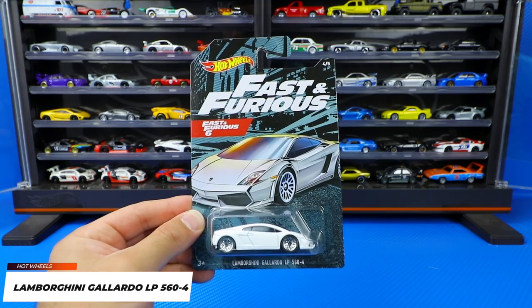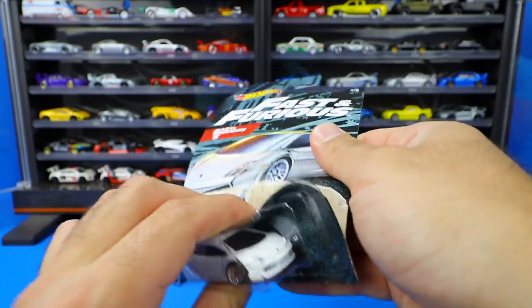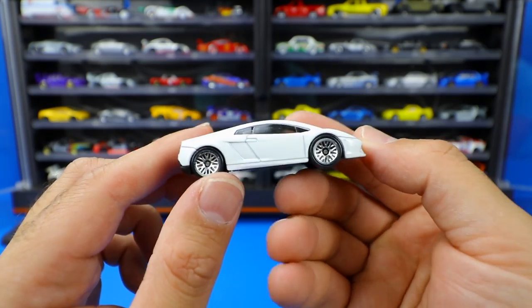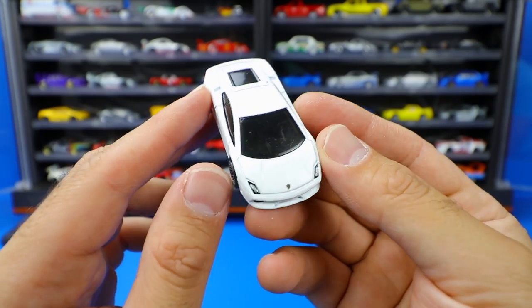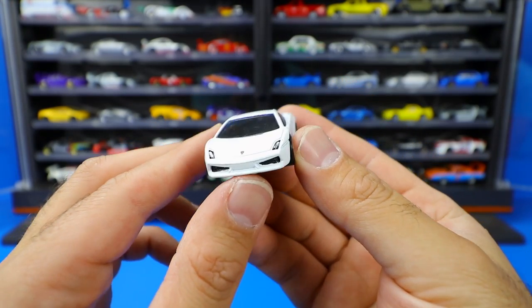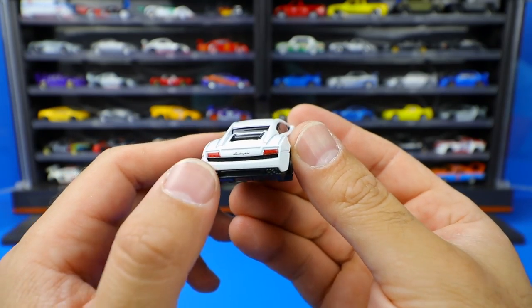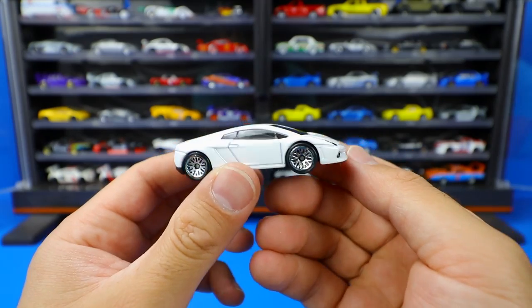Car number four of five is the Lamborghini Gallardo LP560-4 from Fast and Furious 6. This one's in white with silver mesh wheels. It's a nice semi-gloss, almost off-white color. I would have preferred blacked out wheels to continue the set's theme. The front casting looks a little raggedy on the detail, but the back is nice — headlights stamped on, Lamborghini logo, and a nice crossbar that gives good contrast. Overall a pretty nice looking car for this set.